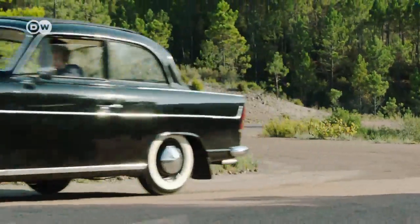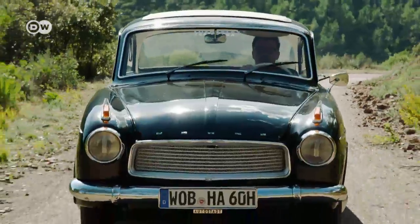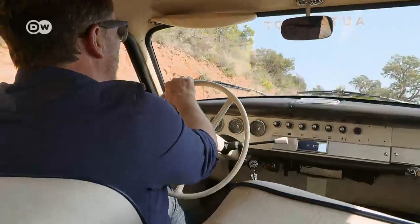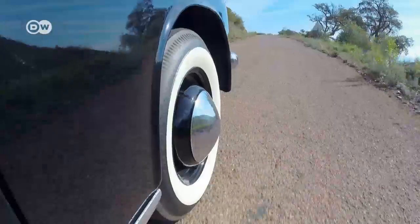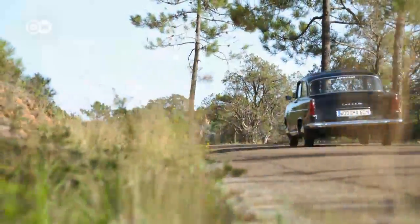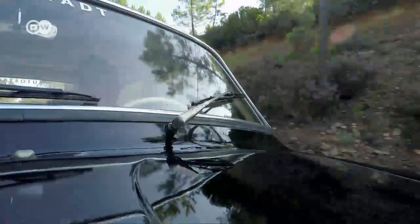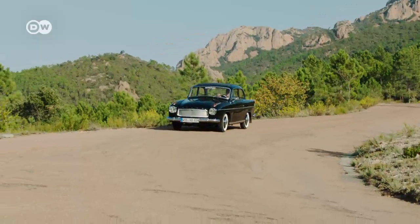A blast from the past: the Hansa 1100 was an unsung trendsetter. In 1957, Borgward's compact sedan helped redefine the lower mid-range segment as West Germany's economic miracle took off. The Hansa 1100 debuted at the Geneva Motor Show in March 1957, still bearing the name Goliath 1100.